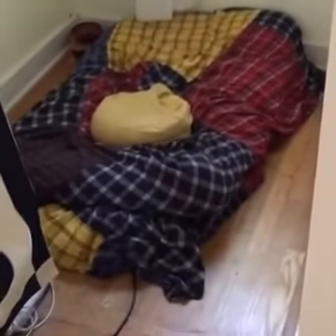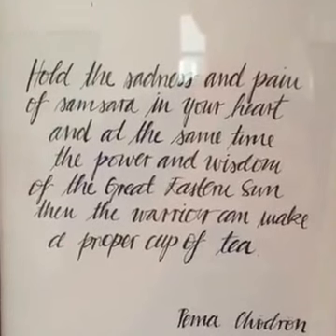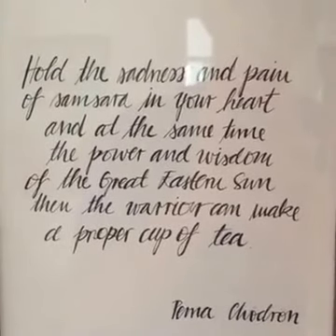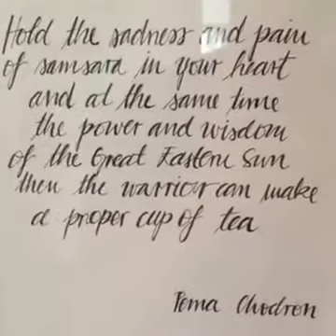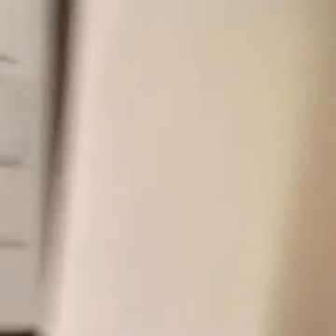Here's our totally contradictory little room. It's a cell phone room, a nap room, and a meditation — which is about waking up — room. So it's a whole bunch of contradictory things. We have little quotes around here: 'Hold the sadness and pain of samsara in your heart' — a good quote for today with all the horrible news. And at the same time, the power and wisdom of the greatest son — the notion of continually awakening basic human goodness. The warrior is not someone who makes war, but who is brave and can serve the world — and in this context, can make a proper cup of tea. The notion is that they can be helpful in the present moment.